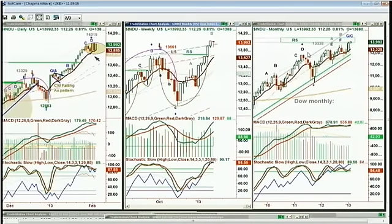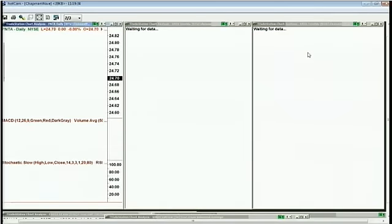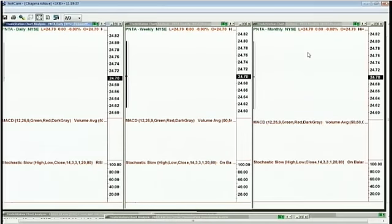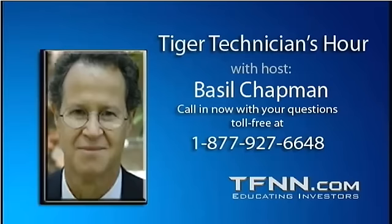Now a question about Panera. Panera Bread — I happily went there just the other day before a play on Saturday night, had my usual French onion soup. The stock: with earnings coming out, I'm going to explain a couple of things I'm looking at right now.